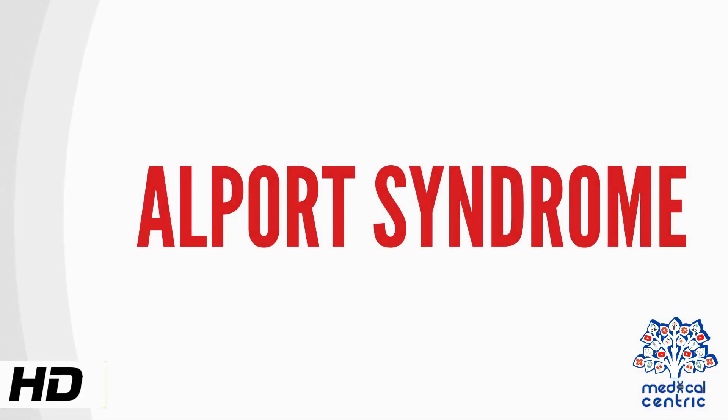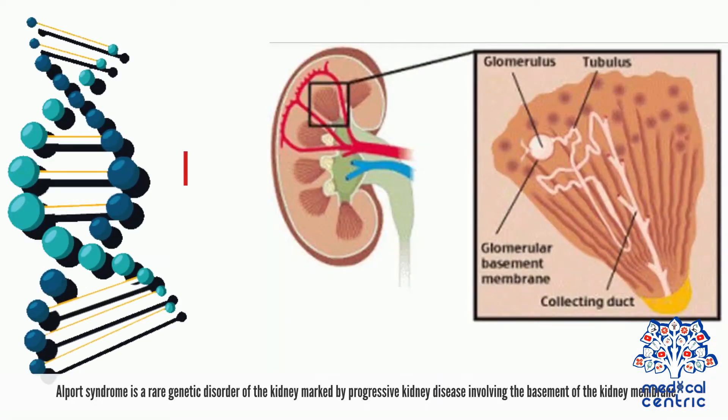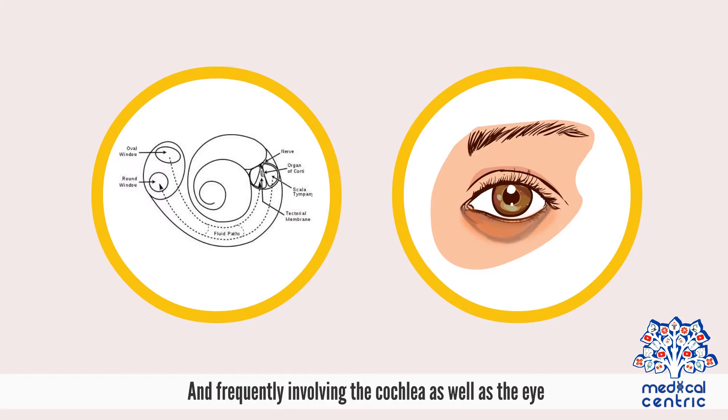Today's topic is Alport syndrome. Alport syndrome is a rare genetic disorder of the kidney marked by progressive kidney disease involving the basement membrane of the kidney, and frequently involving the cochlea as well as the eye.